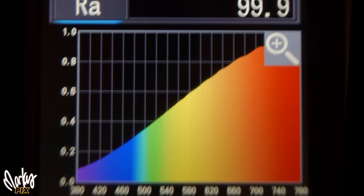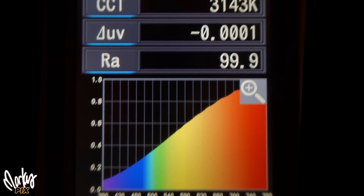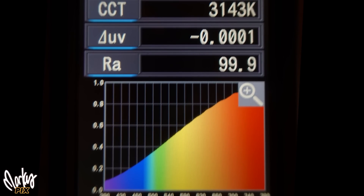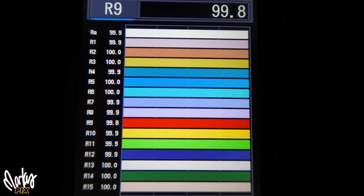Let's see what true tungsten light looks like. This is a tungsten light — I've still got some leftover from my Hollywood days. Let's get out the old Sekonic C800 here and see what it looks like. This is what the pattern looks like from the first light I held up — CRI of 99.9. The R9 is 99.8. Nothing beats this baby.